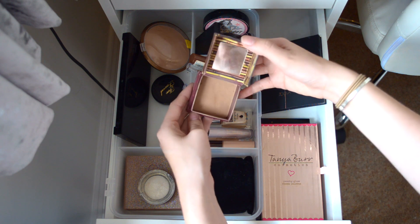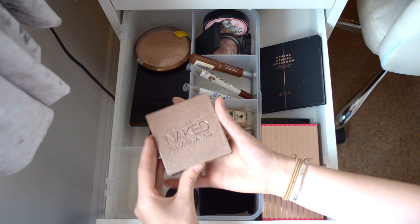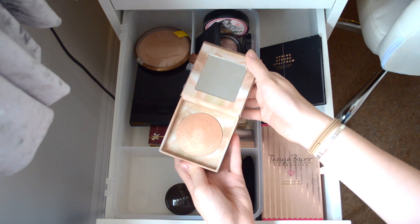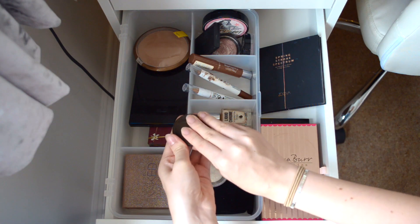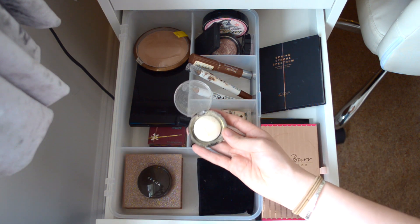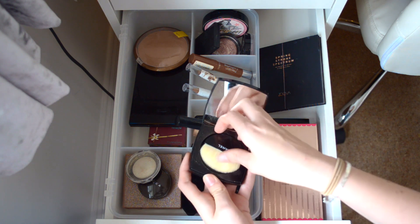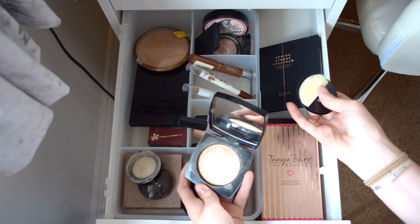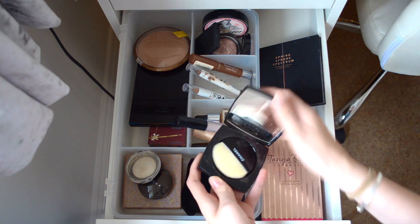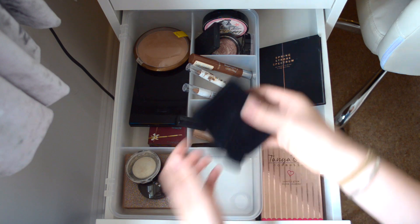Here are my main highlighters. I have the Urban Decay Naked Illuminate in Aura, BECCA Shimmering Skin Perfecta in Opalescent, a baked highlighter whose shade I'm not sure of, my Pride and Glory highlighter, and the Chanel highlight in number 10 which is like a gold. It is so pretty and I keep it in its little sleeve because it's just too cute not to.